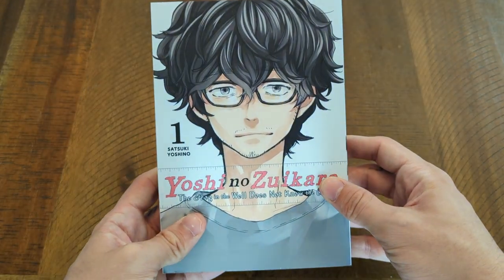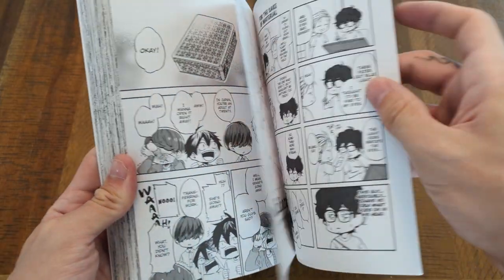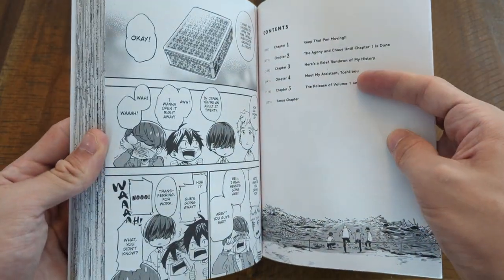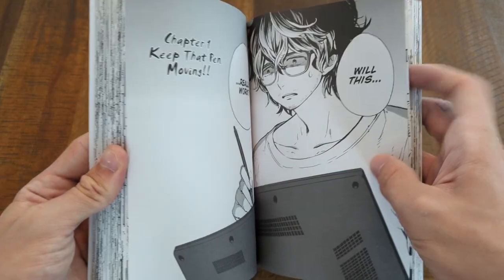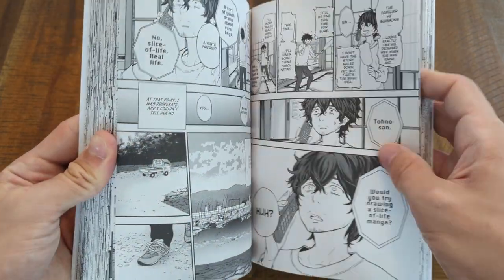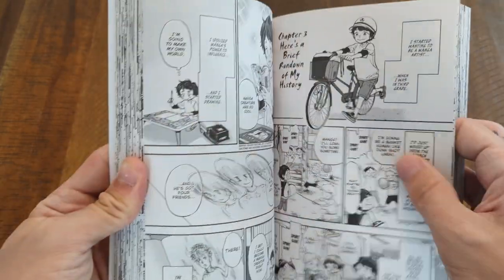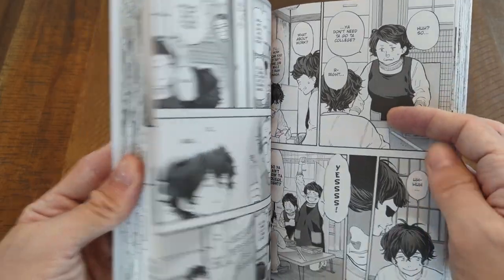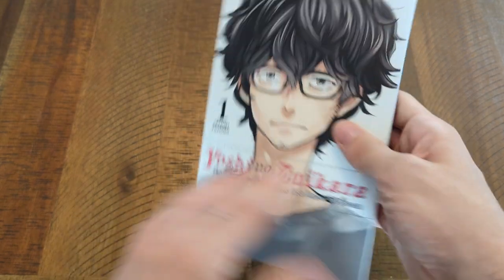Yoshi no Zuikara really caught my eye because I've really been into manga about arts and arts creation. The synopsis says 32-year-old Naruhiko Tono has been scraping by as a manga creator for 10 years, and when his latest series gets cancelled he finds himself at a crossroads. His editors want him to do a slice-of-life story set in a remote village not unlike the one where he was born and raised. It seems like a story about a struggling manga creator going back to his roots, and I'm really excited about that one.